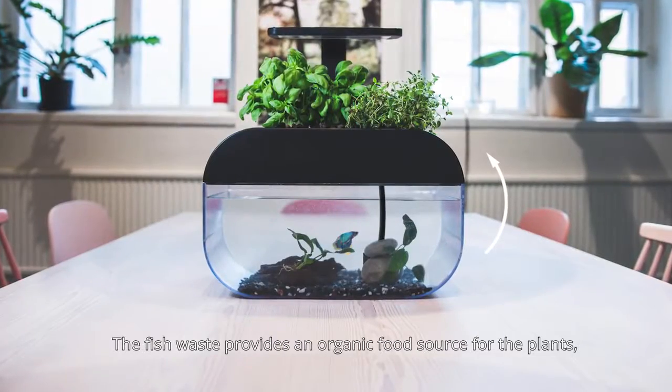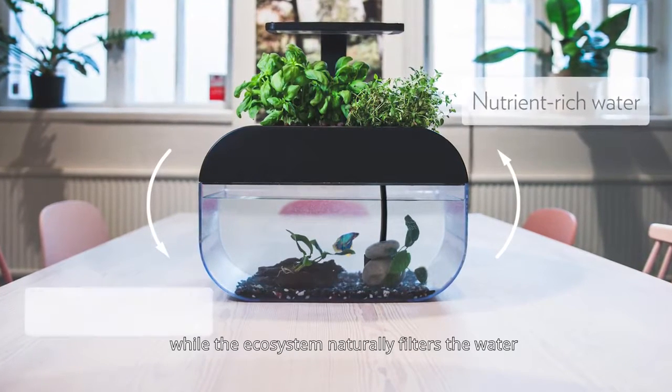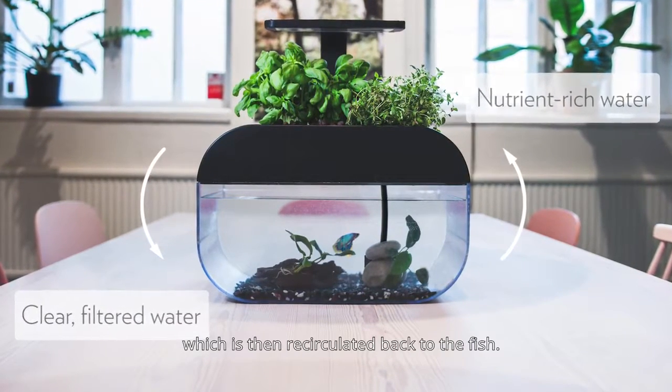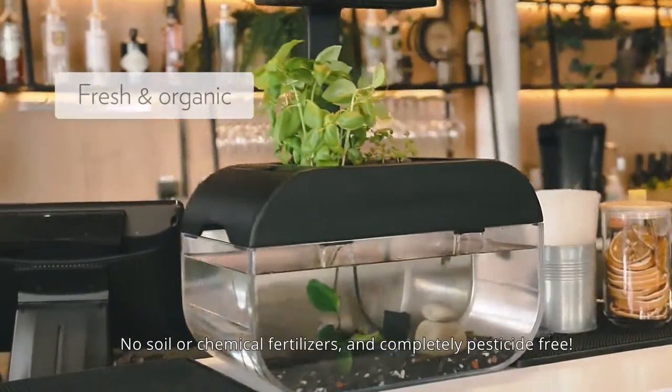The fish waste provides an organic food source for the plants, while the ecosystem naturally filters the water, which is recirculated back to the fish. No soil or chemical fertilizers, and completely pesticide-free.